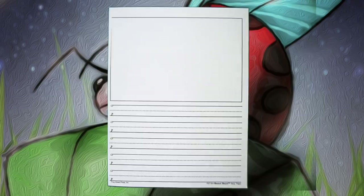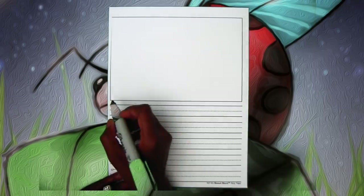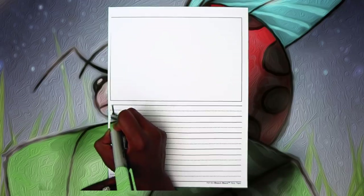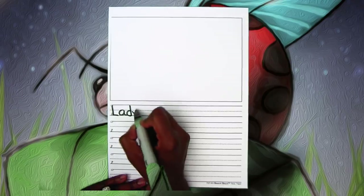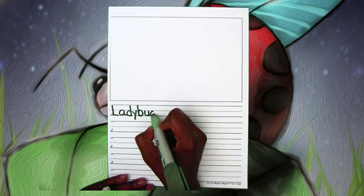So we know that our topic is ladybugs. If you've been watching our videos, you know that you need to write ladybugs first with a capital letter. So let's go ahead and do that. Ladybugs.